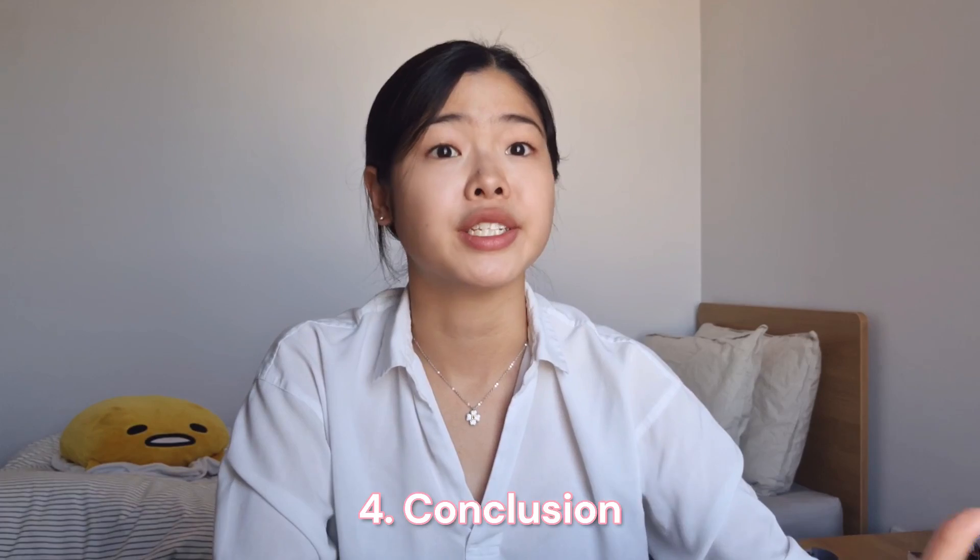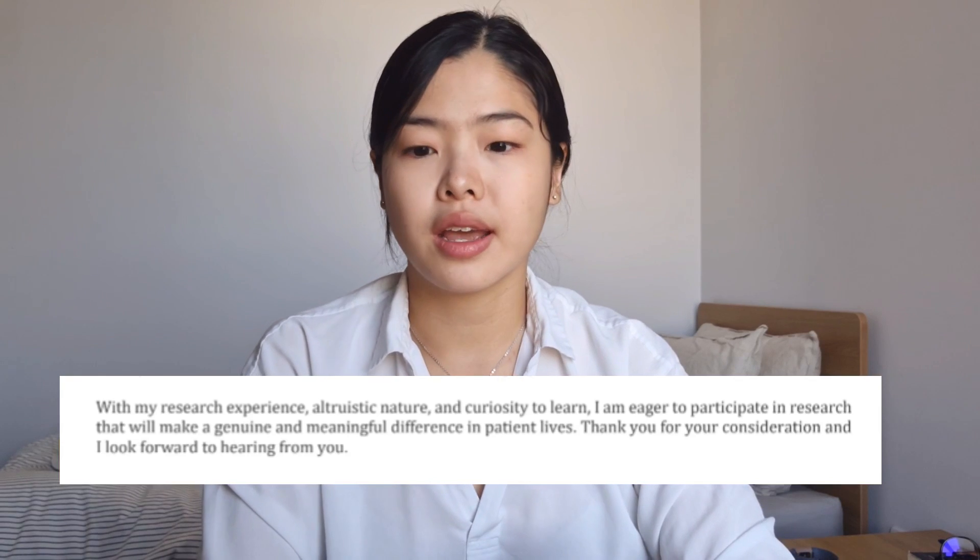And finally, we're onto the closing statement, which can also be relatively generic. It is mostly just to thank the employer for taking the time to read your cover letter, and also hope that they will consider your application. My personal example was: 'With my research experience, altruistic nature, and curiosity to learn, I am eager to participate in research that will make a genuine and meaningful difference in patient lives. Thank you for your consideration and I look forward to hearing from you.'